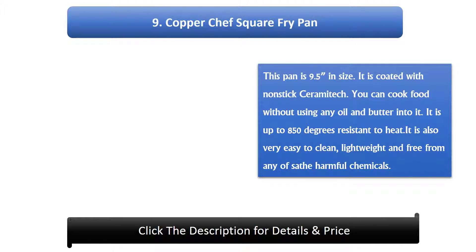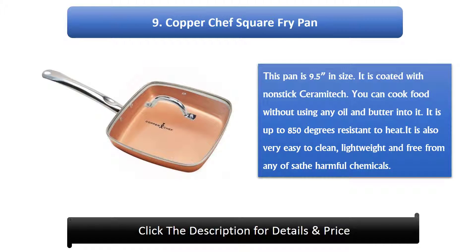Number 9: Copper Chef Square Fry Pan. This pan is 9.5 inches in size. It is coated with a non-stick ceramic. You can cook food without using any oil or butter. It is resistant to heat up to 850 degrees. It is also very easy to clean, lightweight, and free from many harmful chemicals.